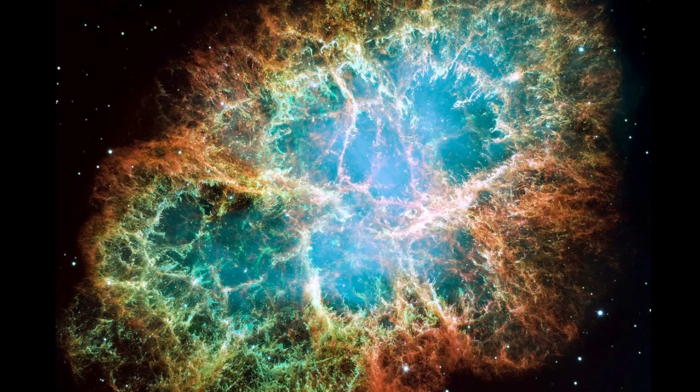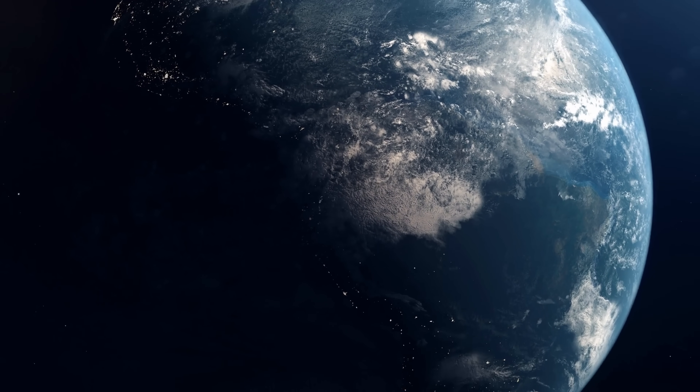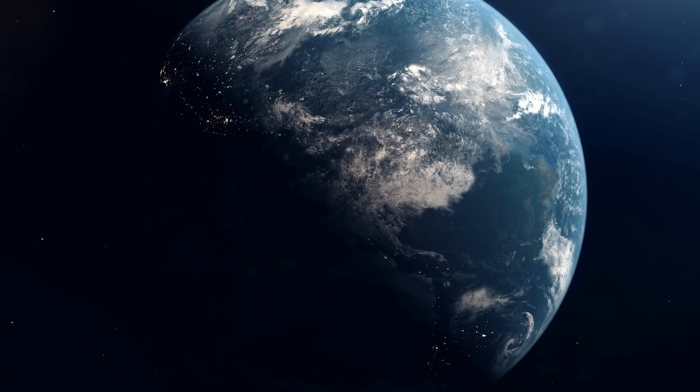Today we're going to discuss a somewhat intriguing new study in regards to what's known as near-Earth supernovae — brilliant, catastrophic explosions produced by the death of massive stars that may occur close enough to planet Earth to even affect life on the surface.